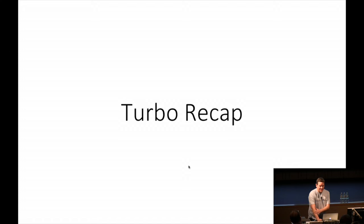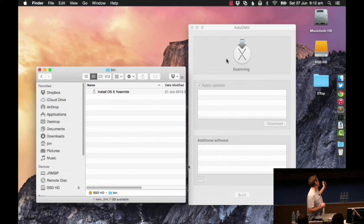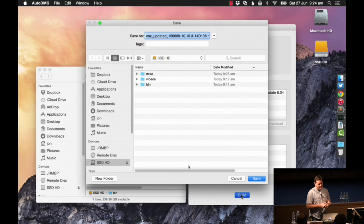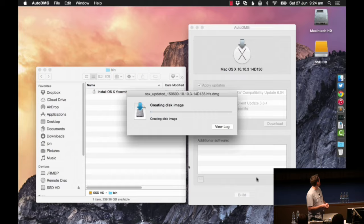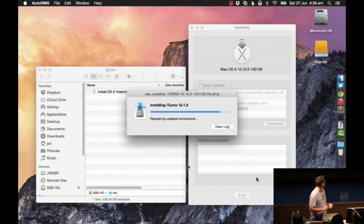So how do we get a Mac image to begin with? AutoDMG, affectionately known as auto damage. What you do is you get a Mac App Store image, drop it on here, it downloads the updates, and it actually installs Mac OS X into a DMG file that it's created. So it's a virtual disk which has never been booted - free of all cruft - and then we can deploy that as we like. It's a pretty cool way of preparing it.